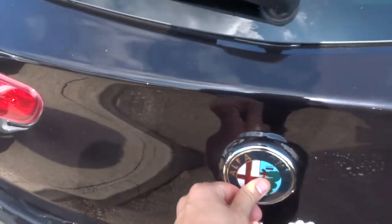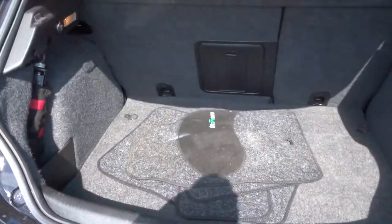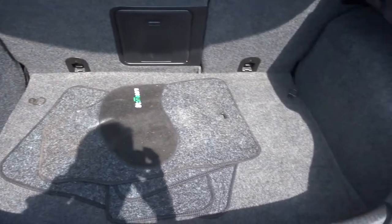To open the boot, push the Alfa Romeo badge. It shows a very sizeable boot — floor mat is in there, and there's a parcel shelf as well.